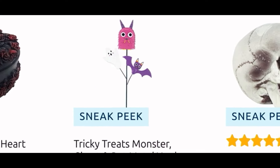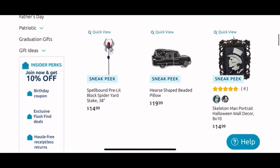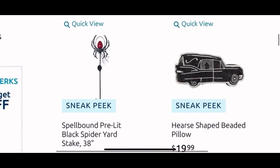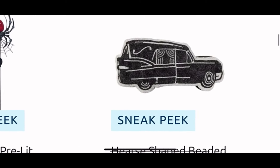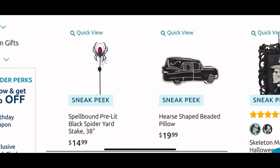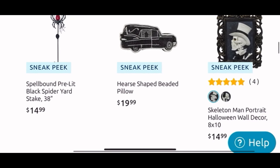And that's a cute stake there for $15. Next to it, a skeleton head for $5. And I think this might be the last page. Here we have a pre-lit spider yard stake for $15. This is a cool pillow — I haven't seen a pillow with this type of design before, it is beaded for $20.